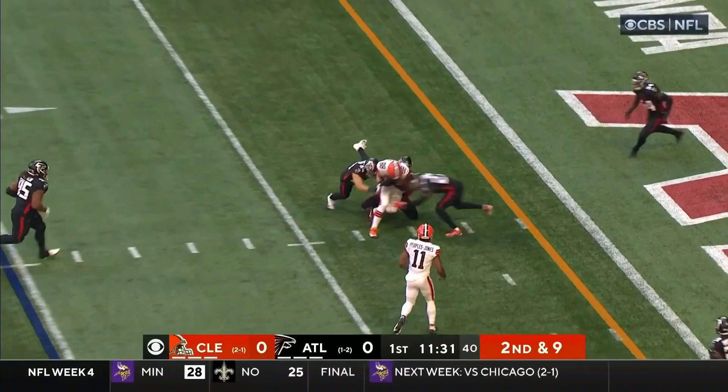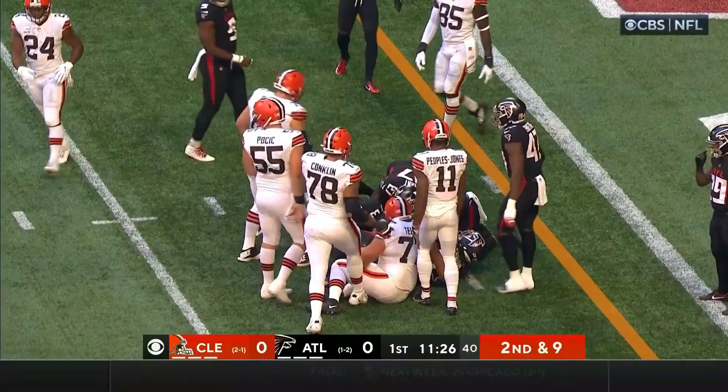Second down and nine. Brissett back to the air, over the middle, and that one is caught at the five. It's Bryant trying to turn his legs.